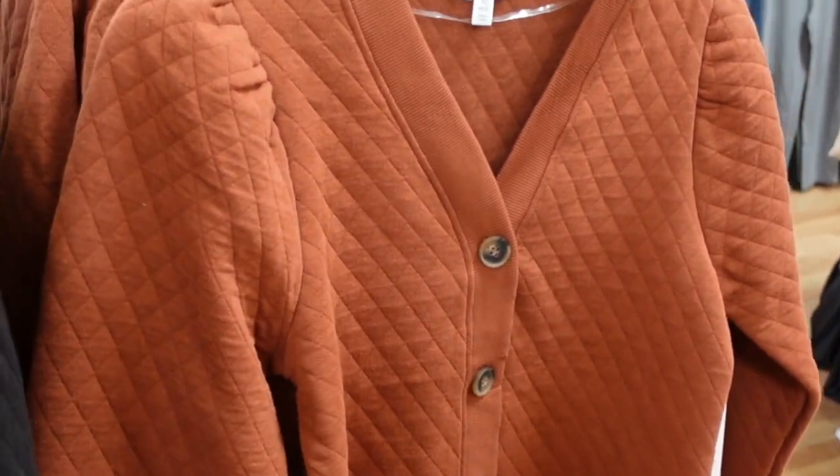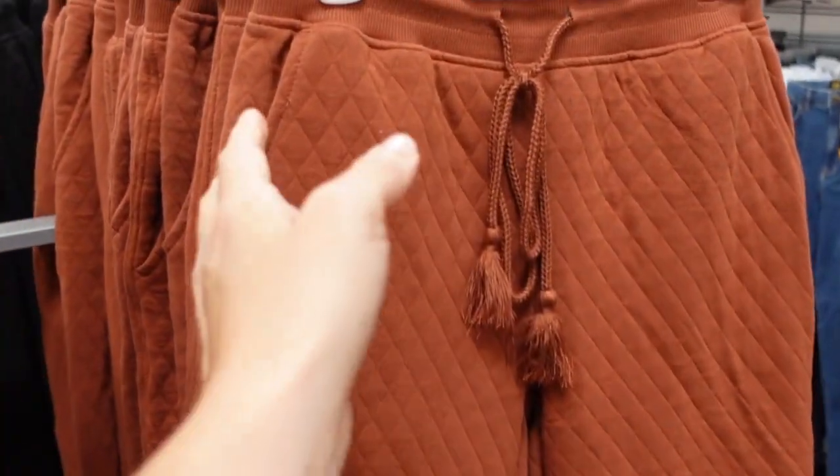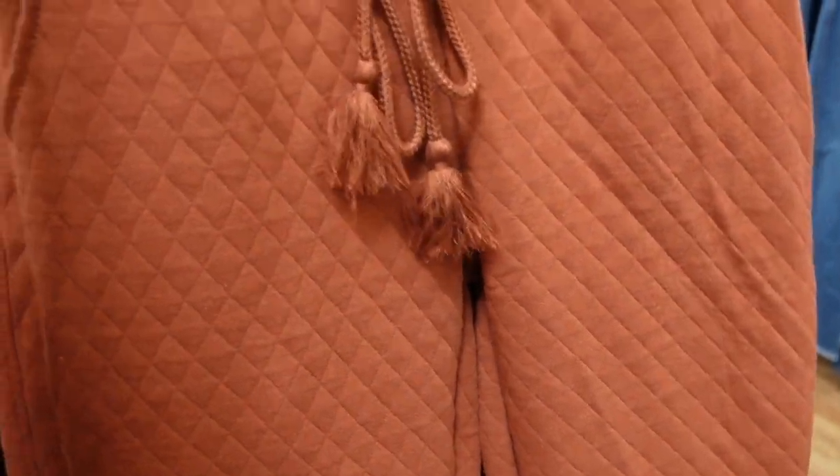I'm also seeing the matching sweatpants. These have an elastic waistband, side pocket, drawstring, true jogger bottom, and the back is that same kind of fit. It comes in both of those same colors, the brown and the black, and the pants are $26.98.